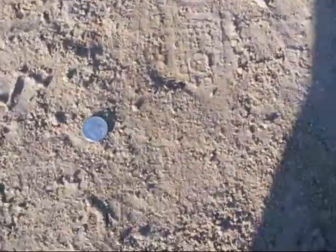And a surface find — a quarter. A shiny quarter. 1994. I can read it.